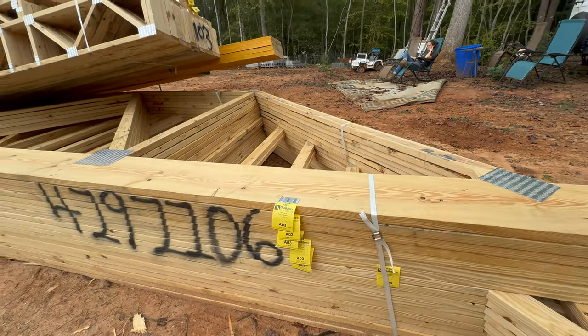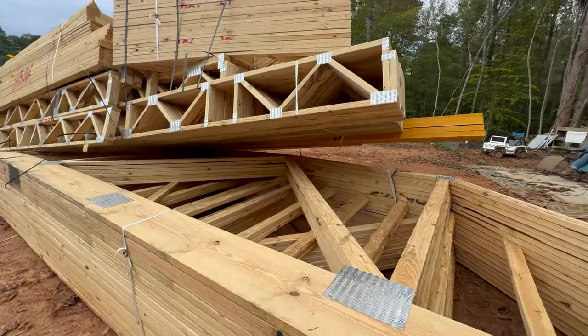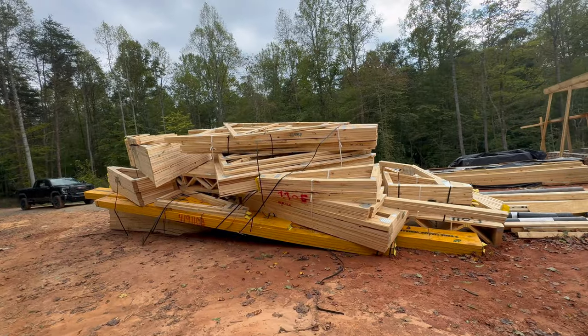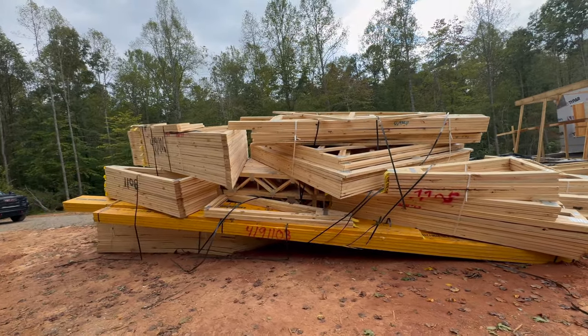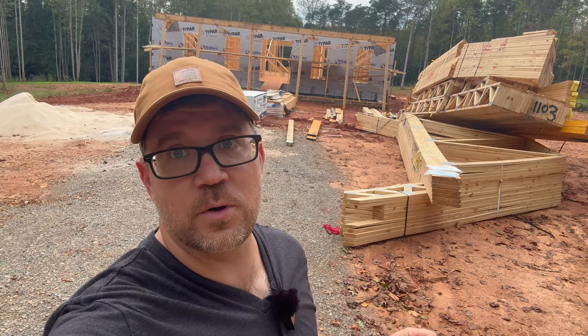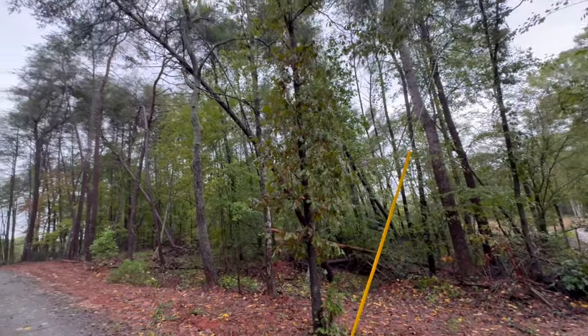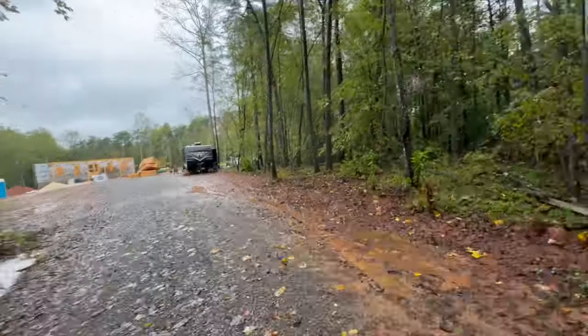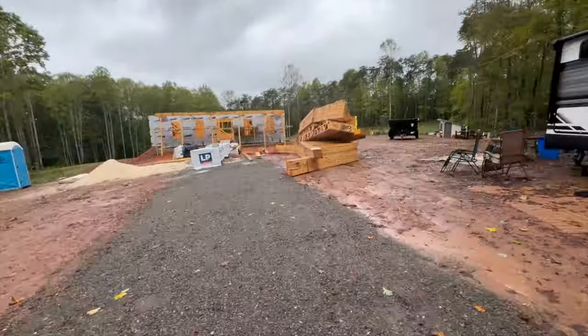Welcome back to another episode of Roots Unearthed. Today, we have our trusses. I came to our land on Thursday, right before the hurricane hit, and there were no trusses. Then I came back Friday around 11 in the morning, finding multiple trees down covering our driveway — and guess what? Trusses were delivered. These guys came and delivered them in the middle of a hurricane. Crazy, right? I'm thrilled because we have them.